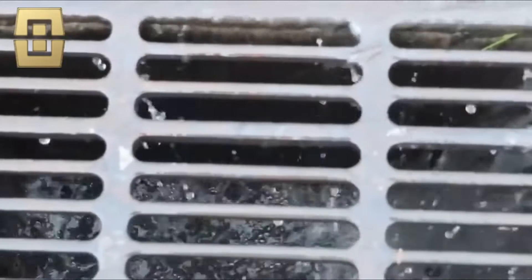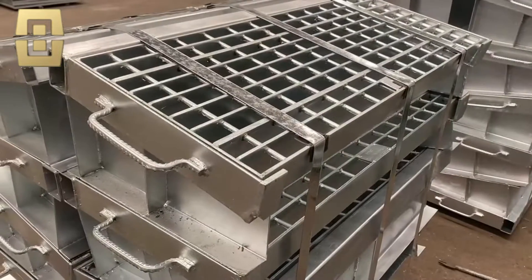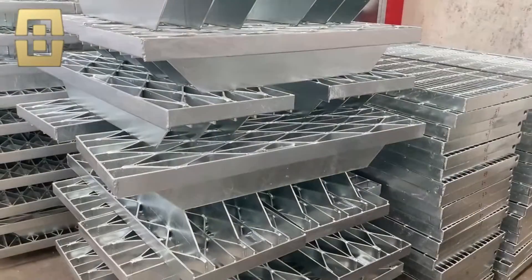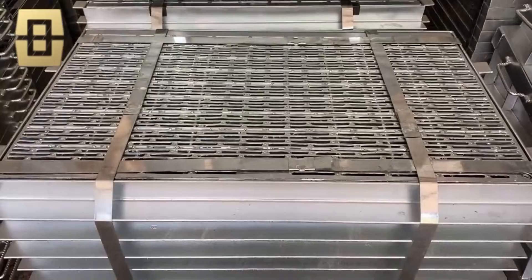Trench grate and drain covers are ideally suited for applications ranging from garage drains, sump pump drains, driveway trenches, parking lot drains, and roadways. Our drain grates are available from the economical bar grating for light-duty traffic to heavy-duty for the more extreme uses.